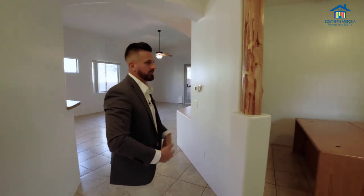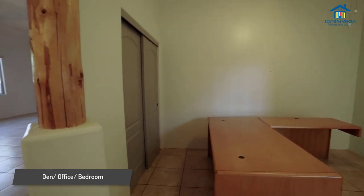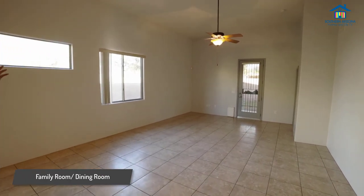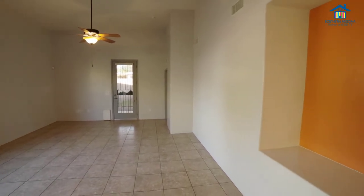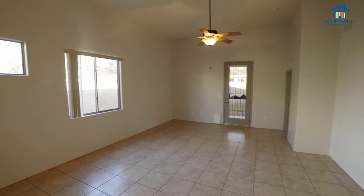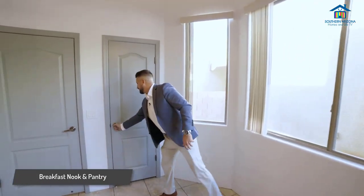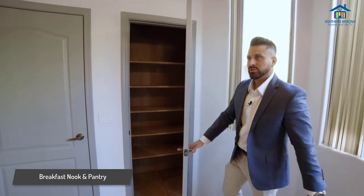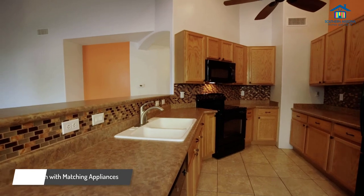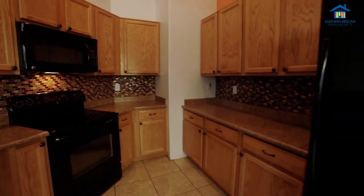As you first walk in the front door, you have this beautiful den slash office with a full closet that can easily be converted into a bedroom. Off the den slash office, you have your huge family room slash dining room with these 12-foot ceilings. This house is two-by-six construction. And off to my right, you have this nice little breakfast nook. And off the nook, you have a pantry here, with a nice beautiful kitchen over here to my left with all black matching appliances with that Southwestern style backsplash.